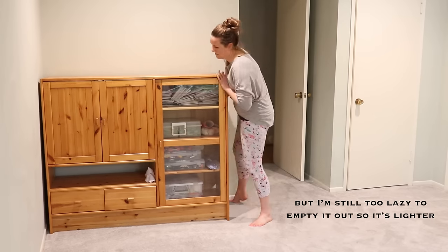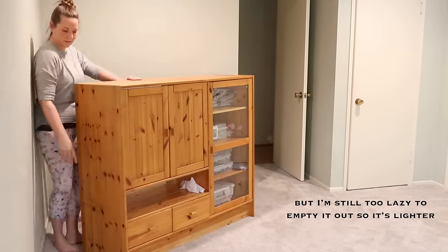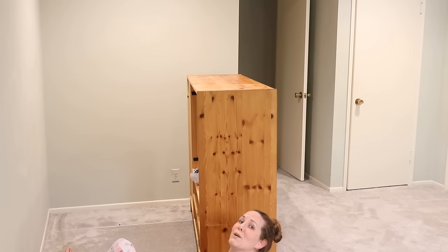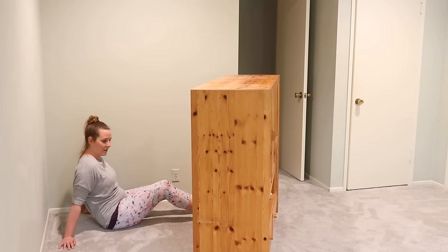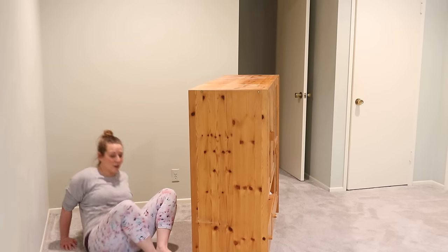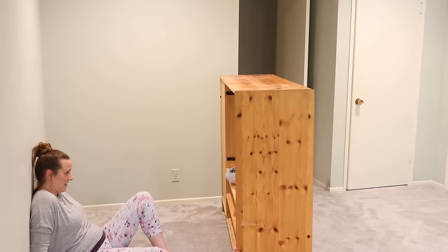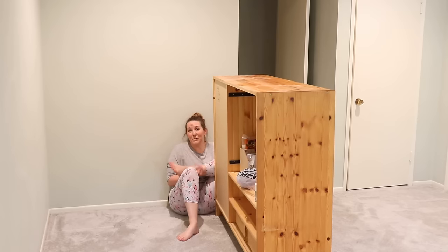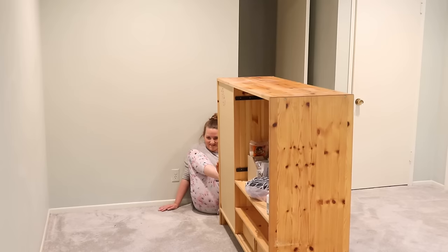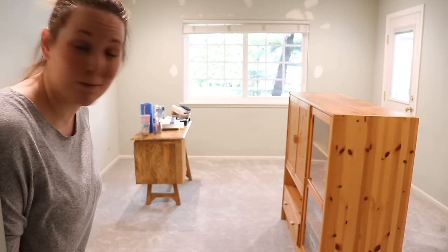Here we go, kids. This is not my first time moving this by myself. Leverage! Your legs are stronger than your arms in most cases. And if you're flexible, you can make that work for you. That'll do! And with that, 'tis time for a lunch break.